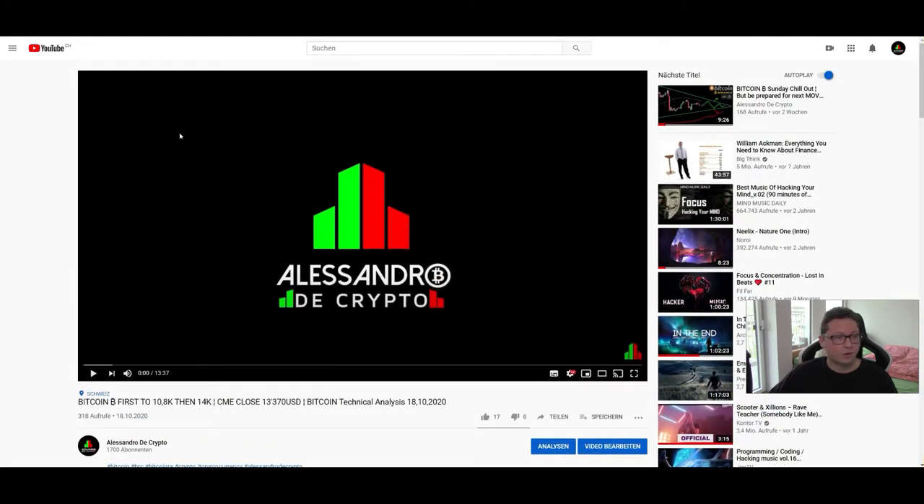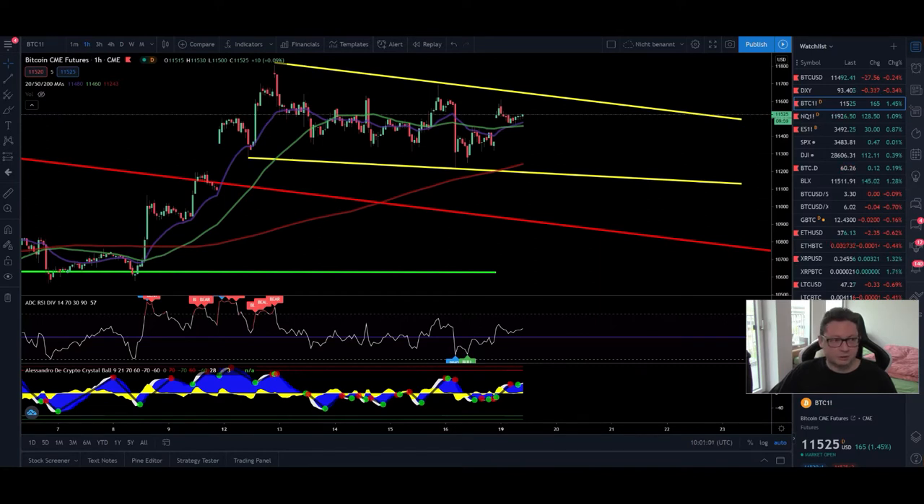Now let's get straight into the content. Looking at the CME chart, we currently don't have only the CME gap down to 11,100 dollars from last week, but we also have this new one created this weekend down to 11,370. Usually CME gaps tend to get filled very quickly, so I'm still leaning more to the bearish side — expecting in the short term a potential dump at least towards the 11,100 dollar area, and then a big leg up towards 14k.